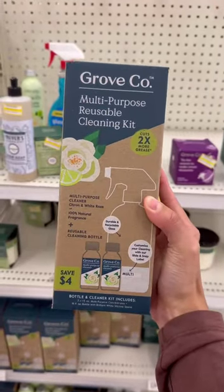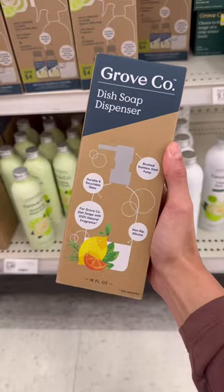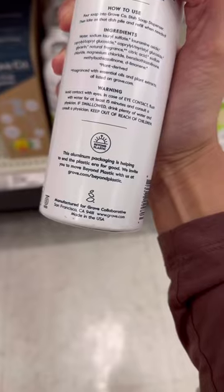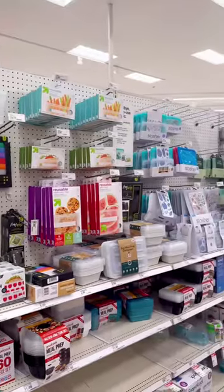They even had reusable glass spray bottles, which came with a cleaning concentrate — I really hope those are not packaged in plastic bottles. They also had a glass soap dispenser bottle for your liquid dish soap that comes in a recyclable can.